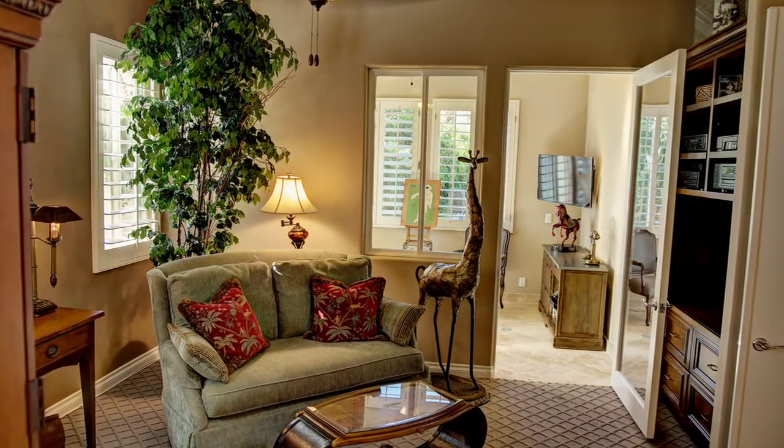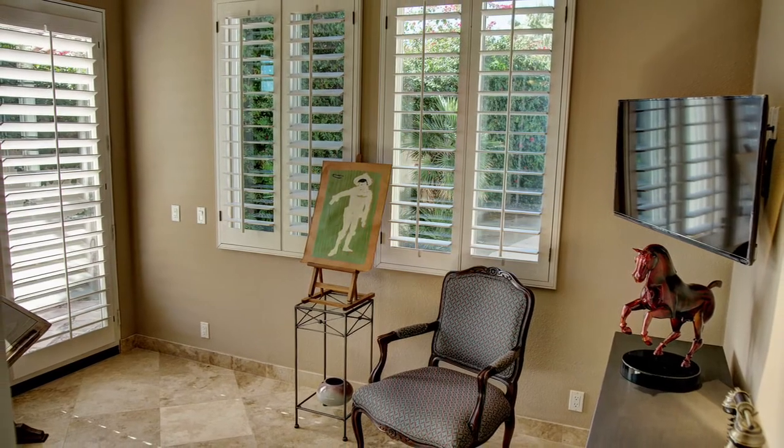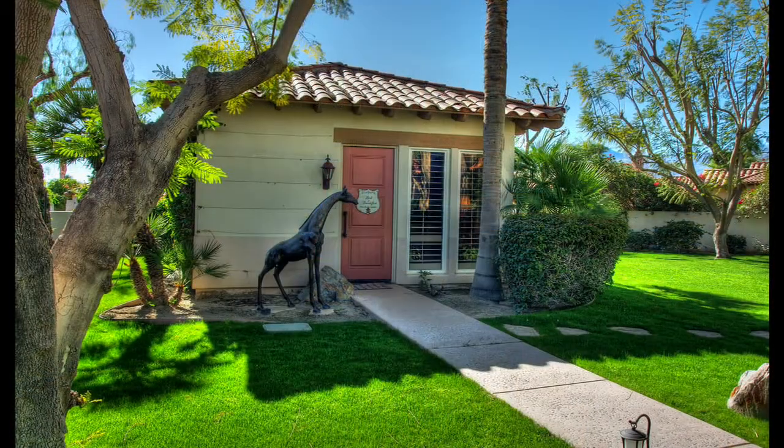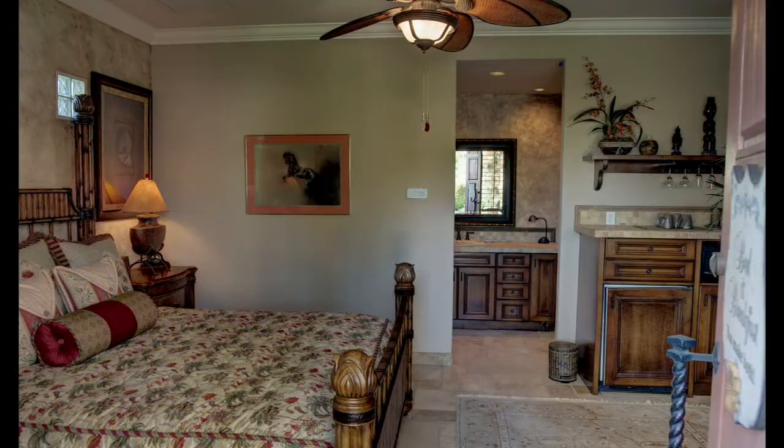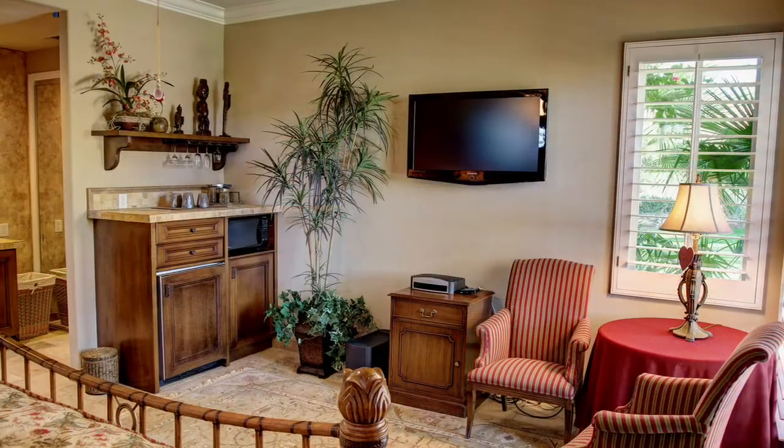The 112 square foot extension is private, expansive and highly upgraded with traditional designer finishes to complement this exquisite home. And the guest house has excellent separation from the main property and provides the ultimate in comfort and privacy for long term visitors.